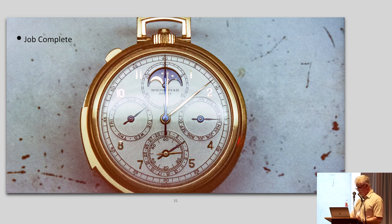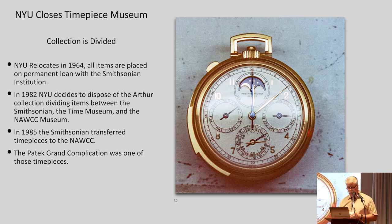Now, how did the watch get here? New York University relocated in 1964, so that building was gone and all of the watch items were given on loan to the Smithsonian Institution. From 1964 to 1982 they were just on loan, and in 1982 they decided they needed to do something permanent. So they divided the collection — part went to the Smithsonian, part to the Time Museum, and part to the NAWCC museum here. The watches actually didn't arrive here from the Smithsonian until 1985, and this watch was in that group.